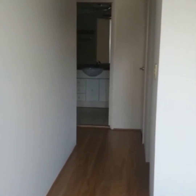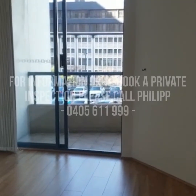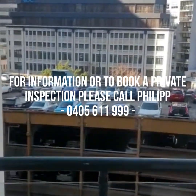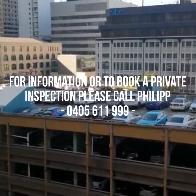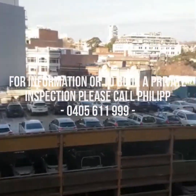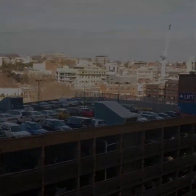Nice and spacious. If you require any further information or would like to book a private inspection, please contact me on 0405 611 999. Thank you.